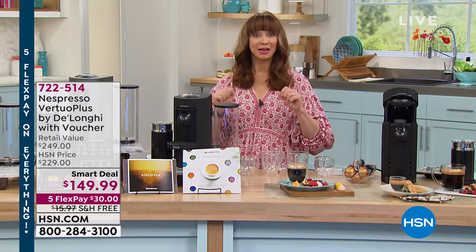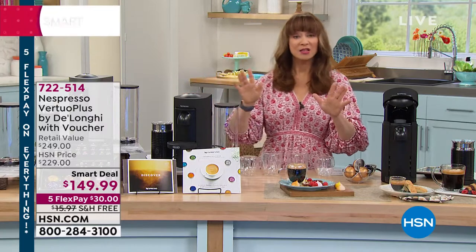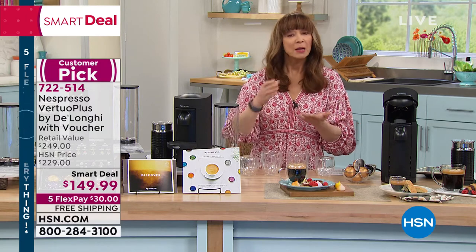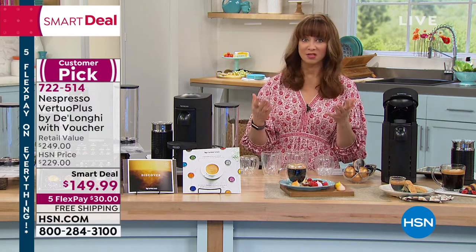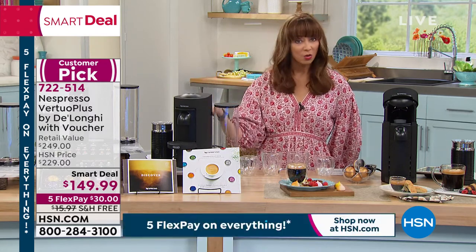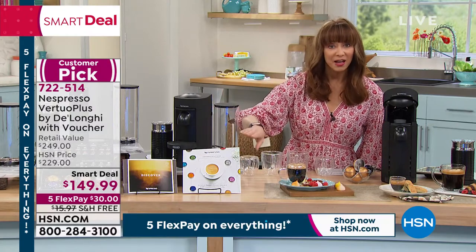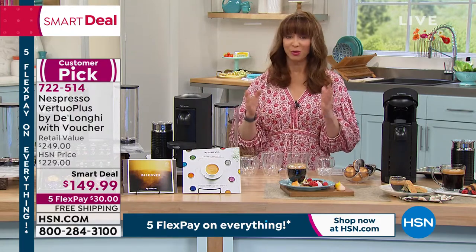My mind is blown — it is so hard to get this machine. You've probably been wondering where the Nespresso has been, because of a microchip technology shortage and the law of supply and demand. This is it for the year. It's their only smart deal, the only quantities of the year, and it is the lowest price we have found.